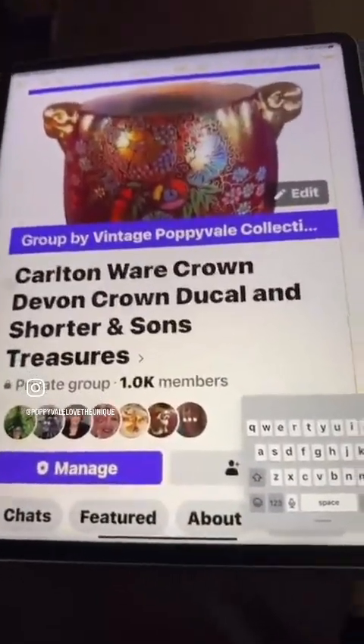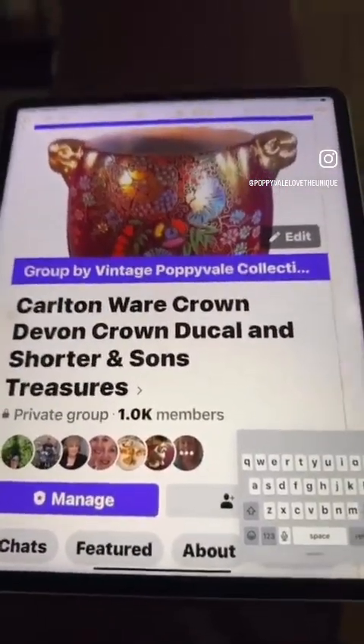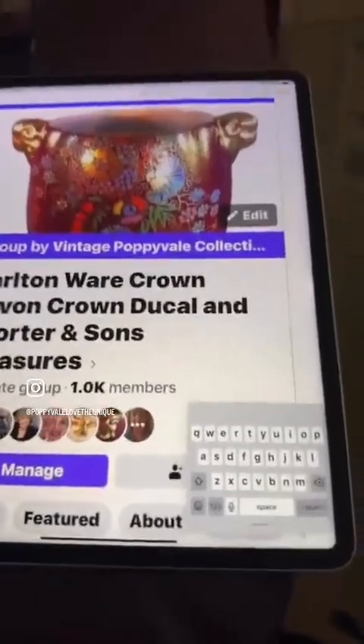I want to share with you about a Facebook group I started about eight years ago. It's called the Carlton Ware, Crown Devon, Crown Ducal and Shorter and Sons Treasures group — because a lot of people want to sell or buy, and having a worldwide group on Facebook helps. I just hit one thousand members yesterday and I have a few administrators helping me run it. If anyone ever wants to help run the group, put your hand up!